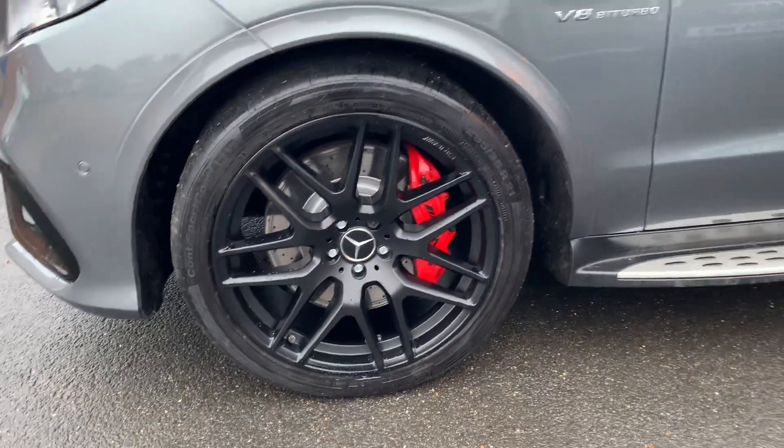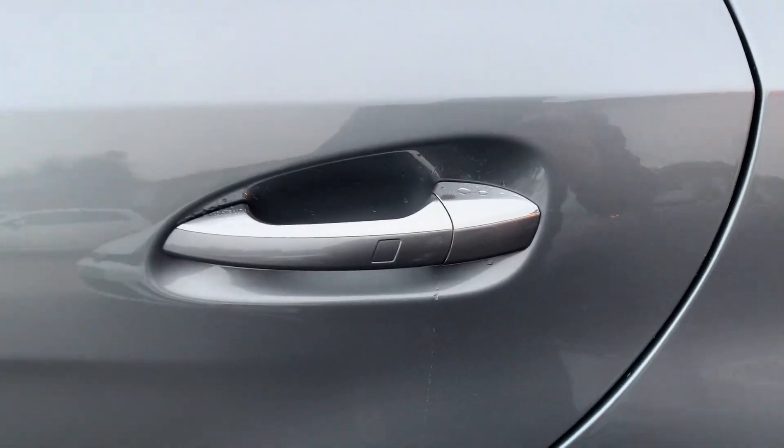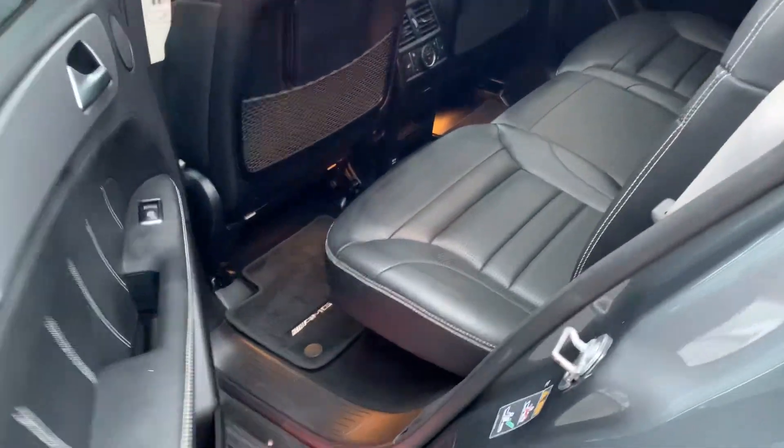And again you've got that wheel there. The car has keyless entry on all four corners — you can see the little divot there, which means you can go to the back door and it'll unlock the car. The mirrors will fold out and you've got access to the back of the car.